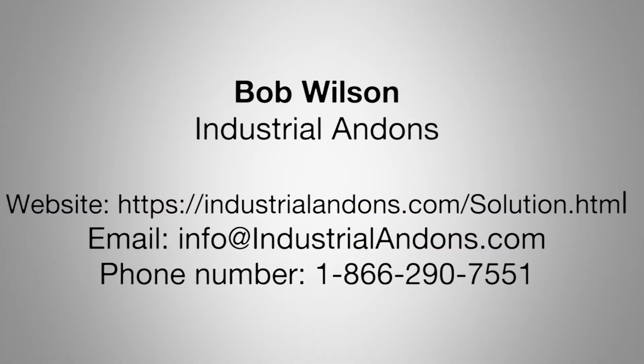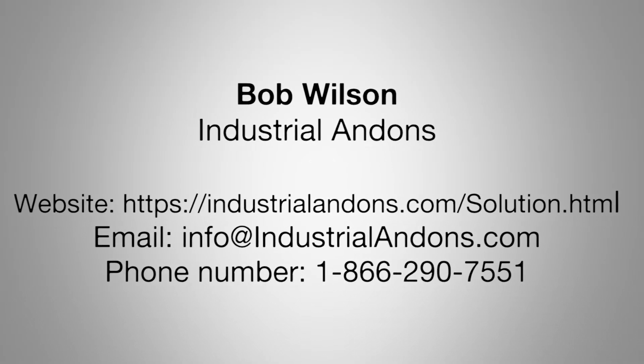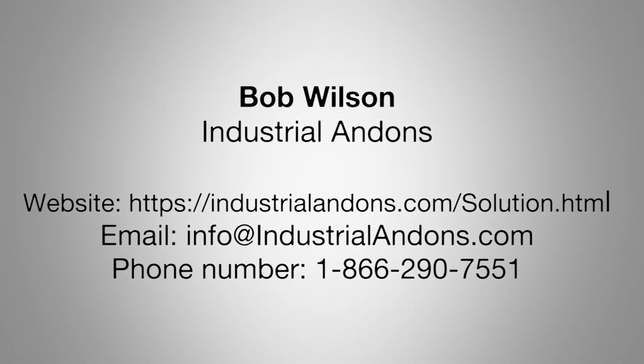If you want to know more, go to our website at industrialandons.com, or search for Andon and we should pop up in your search results. You can also give us a call at 866-290-7551.